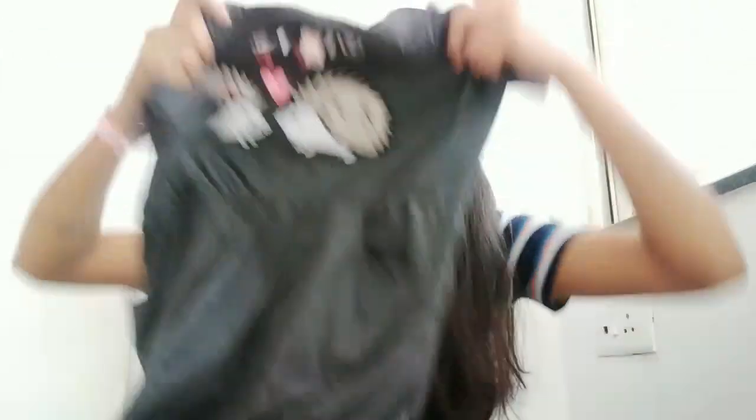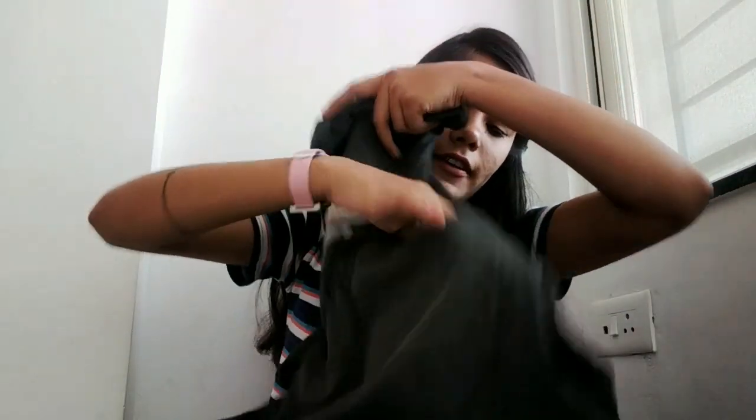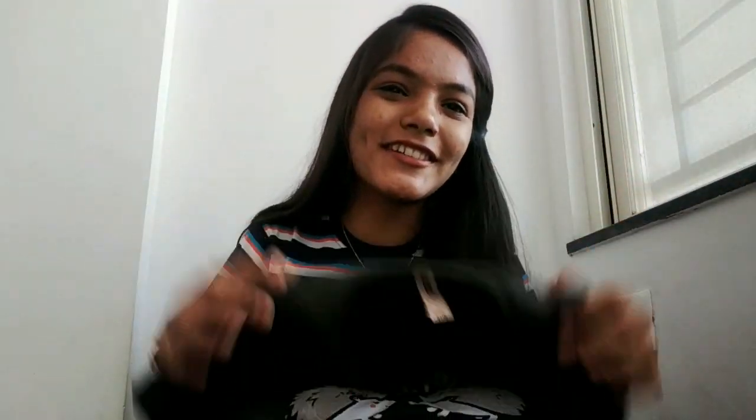The second clothing item is this cute night dress. I got this from Max Fashion. It is a mix of cotton and polyester, the material is really soft, and it has two pockets and an elastic fitting on the waist. It's very cute — I got the night dress for 399 rupees.